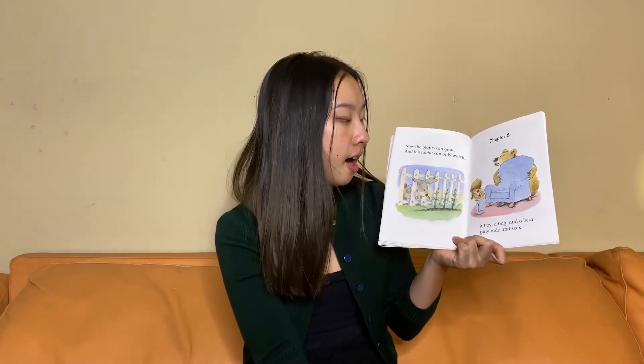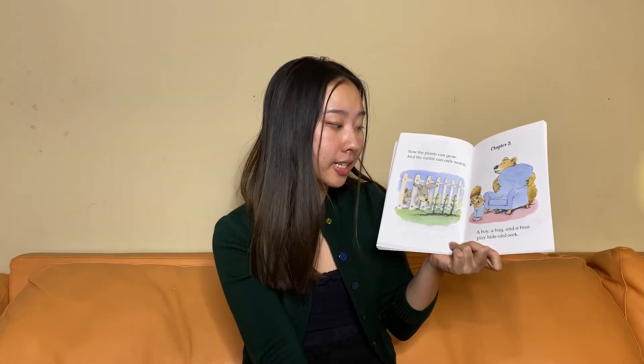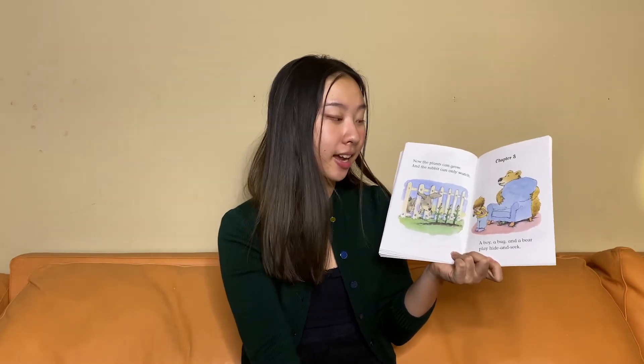Chapter Three. A boy, a bug, and a bear play hide and seek. Do you guys like to play hide and seek?